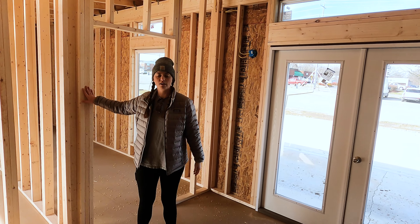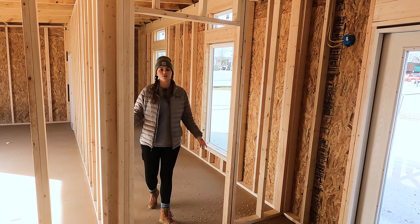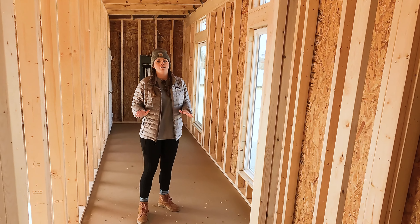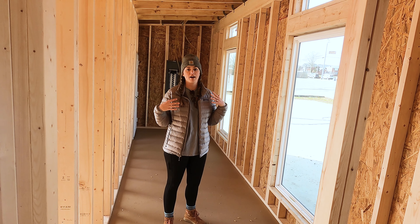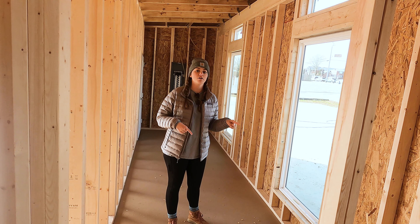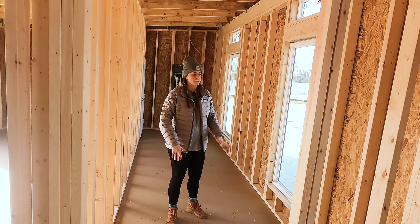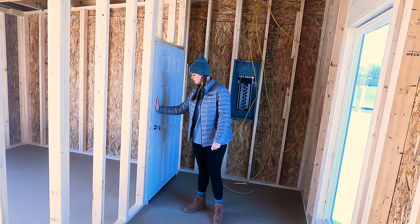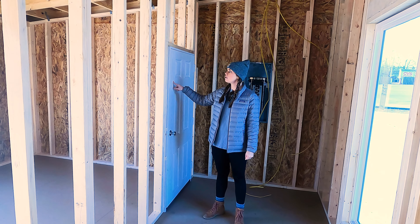On all of these walls, we're going to have shiplap. They're going to put a stain on the ceiling. Right here, we might put a sliding barn door, and into this room is our closet. This is where we're going to store all of our jams, honey, salsa — all of our jarred stuff that we have to restock all the time.